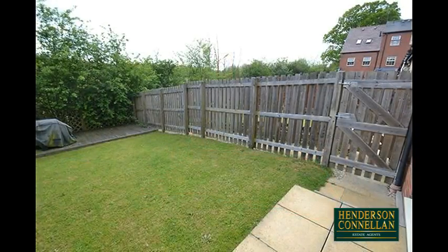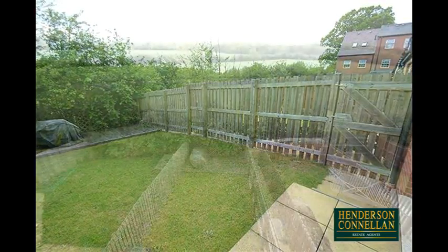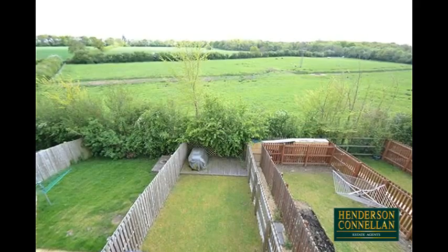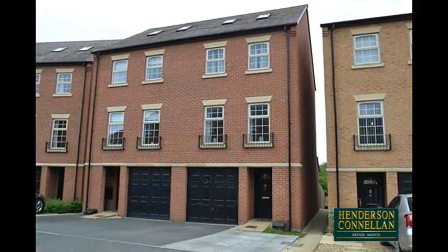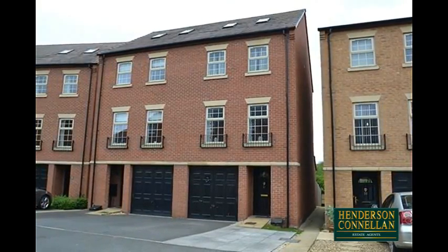Outside, a paved patio overlooks a predominantly lawned garden enclosed by timber fencing, with a further decked area to the rear and countryside views beyond. The neat frontage includes a double-width driveway for off-road parking and access to the integrated garage. The space you need with a view you want.